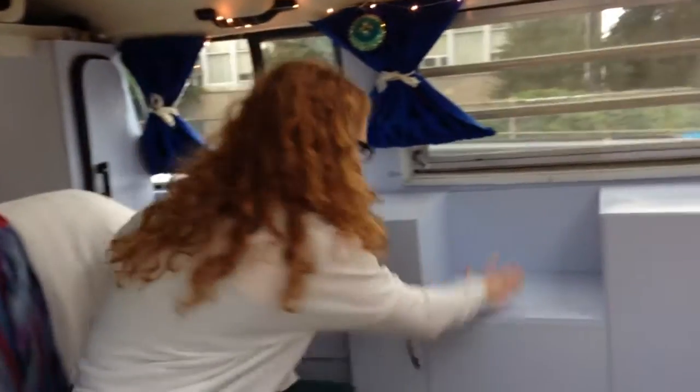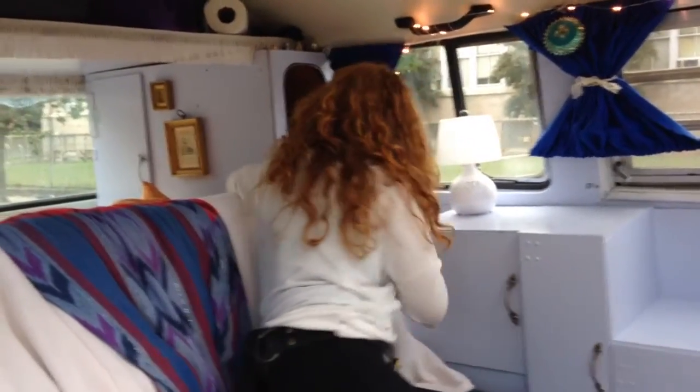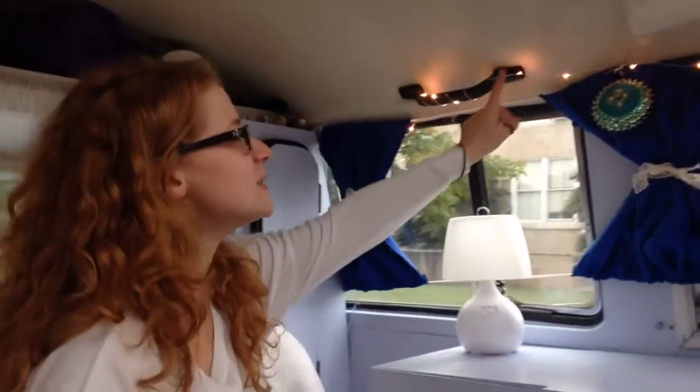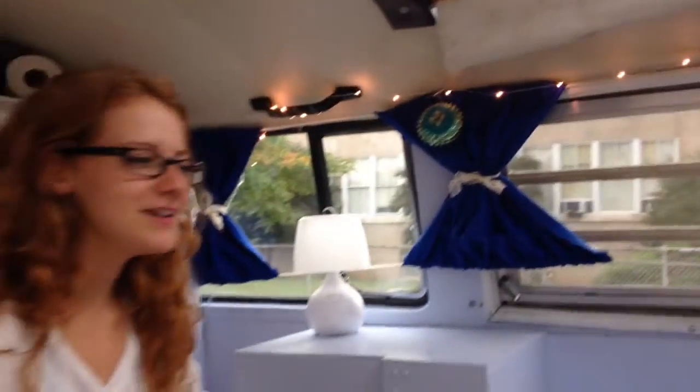The electric kettle — oh, I thought it was a spider! — will hook up to my inverter, which is hooked up to a battery, which is hooked up to the solar panel. Right now it's powering my little twinkly lights, which are my favorite thing.